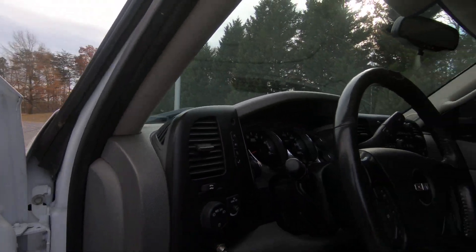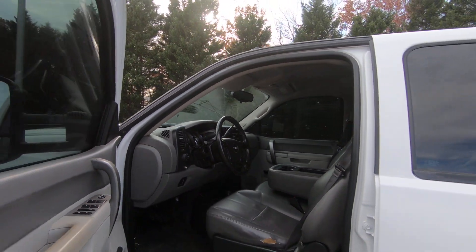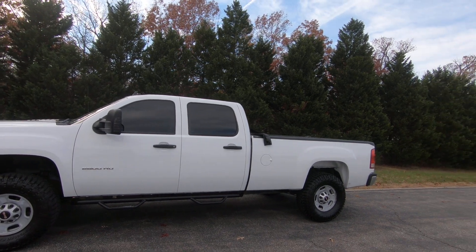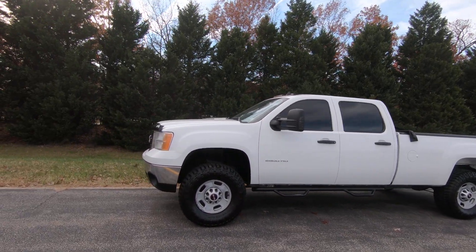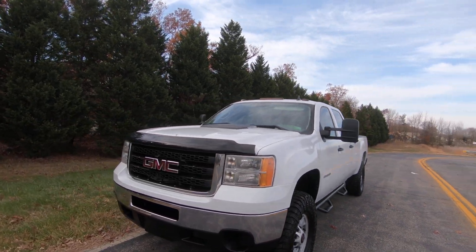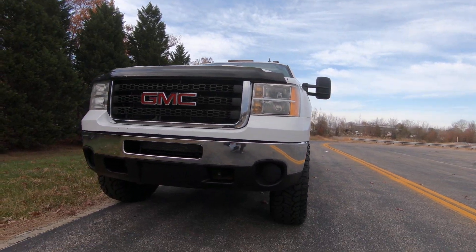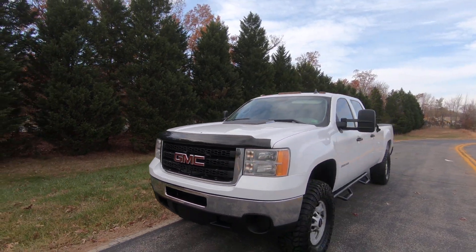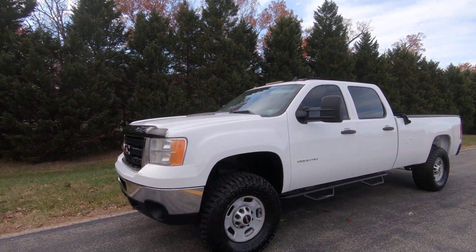If you need something for towing, hauling, or working, it's a great working truck — got the long bed. Thanks for checking out the video. Go ahead, like, comment, subscribe. Check us out at our website, deluxemotorsports.com.